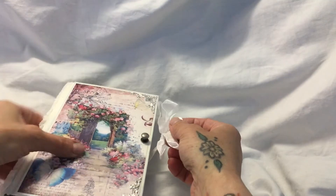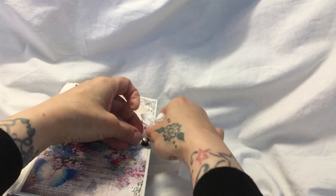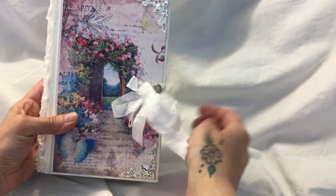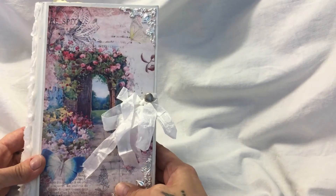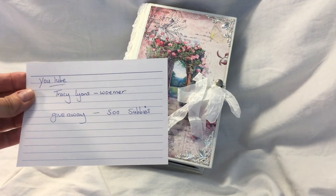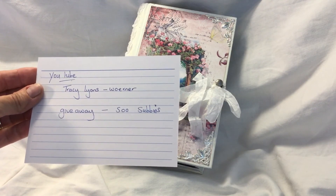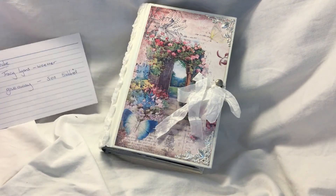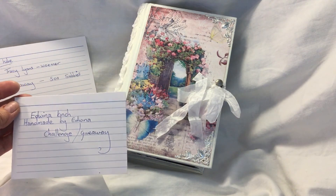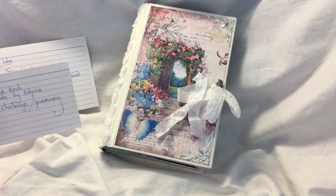So Tracy, thank you so much. I'm so glad that I got hold of you and asked if it was for sale and it wasn't sold at the time. And it was one that I bought for me - it's absolutely beautiful. And again, people, if you want to check out Tracy's channel, it's YouTube - Tracy's channel is just called Tracy Lyons Woerner, W-O-E-R-N-E-R. And she's got a 500 subbies giveaway. And don't forget the lovely Miss Edwina Kinch, who has got a channel Handmade with Edwina, and she's got a challenge giveaway going as well.